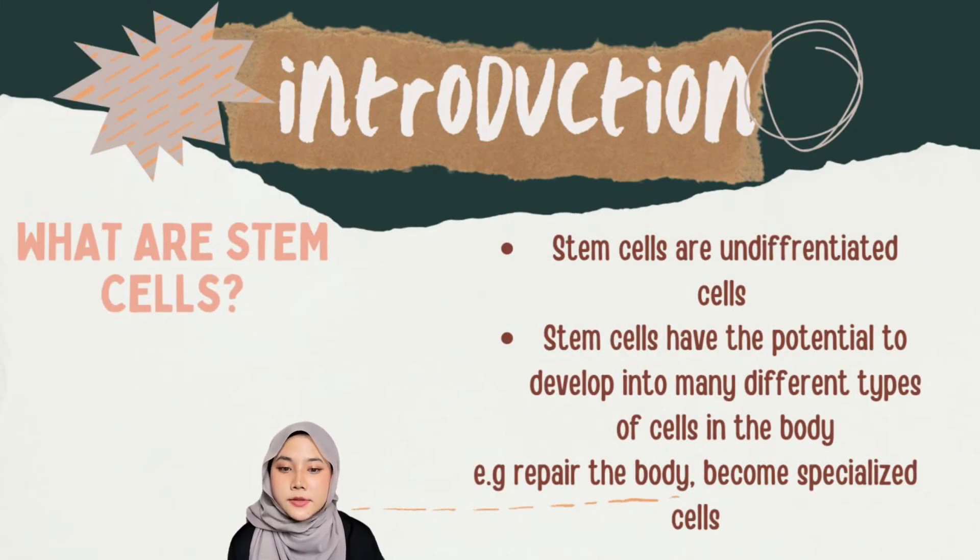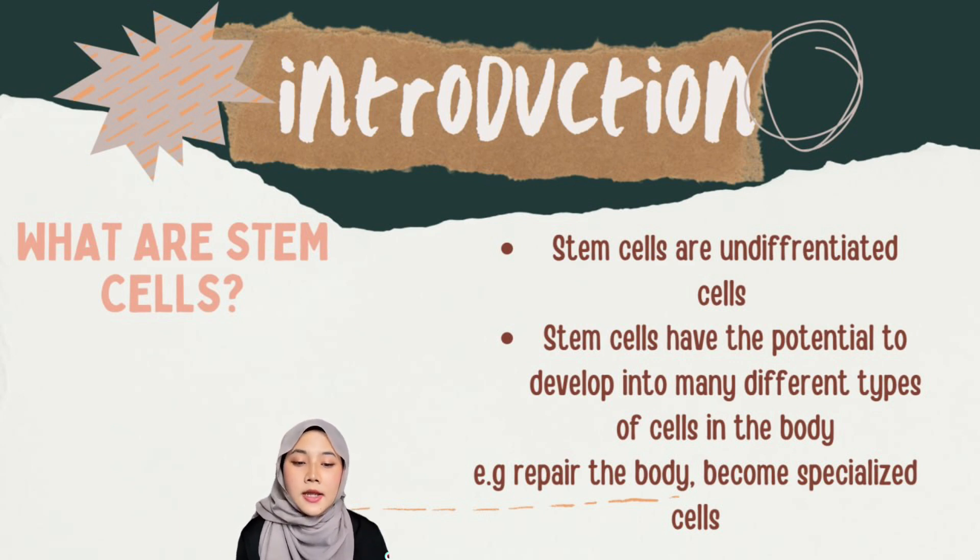So what are stem cells? Stem cells are undifferentiated cells that can multiply into 200 different types of other cells. Because stem cells can develop into many different types of cells in the body, they can repair the body by renewing over long periods and becoming specialized cells.